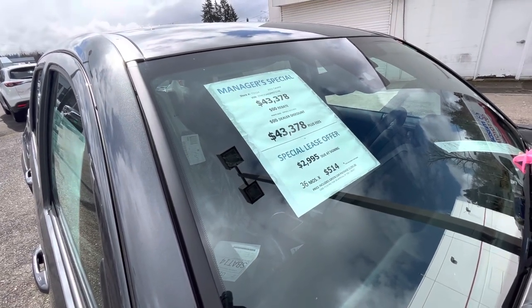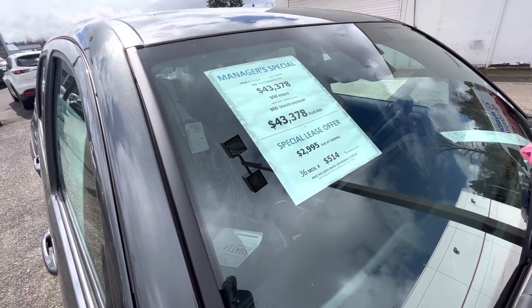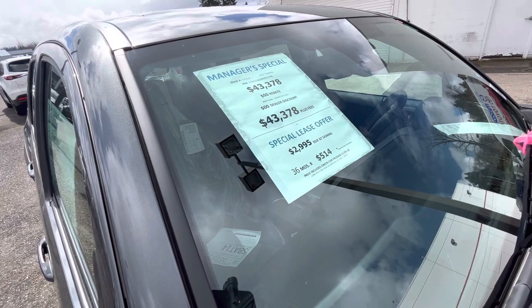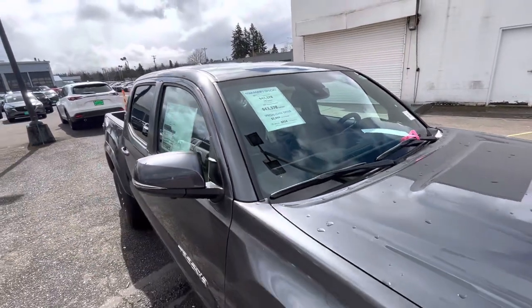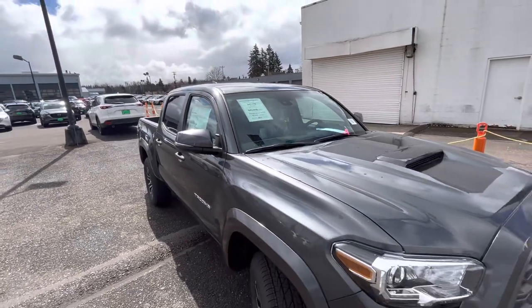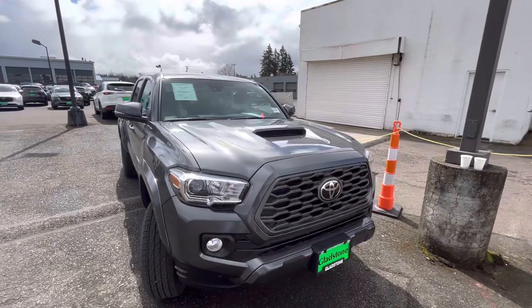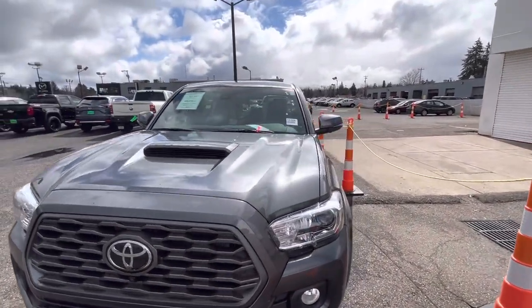The second thing that caught my eye was the price of these vehicles. That's the manager special right there — it's at $43,378. If you want to lease it, you can lease it for $3,000 down and then you're paying $514 a month for 36 months — that's about three years. So for $43,000 let's see what you're going to get.